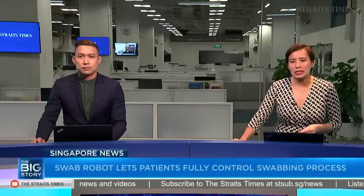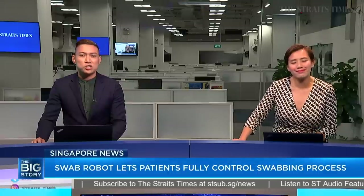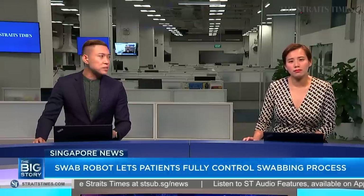If you've ever been tested for COVID-19, you'll know that the manual swab test is not exactly the most pleasant experience. Now, clinicians in Singapore claim there's a better way to do the test — by using a robot.